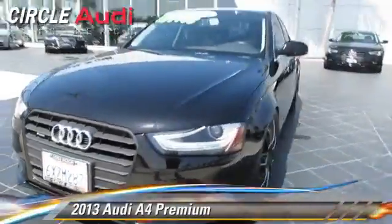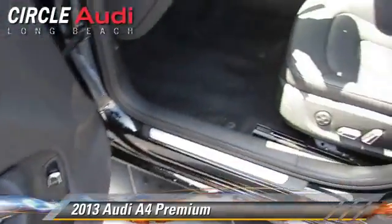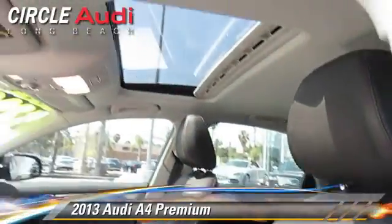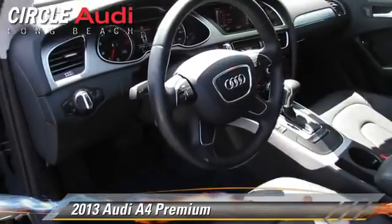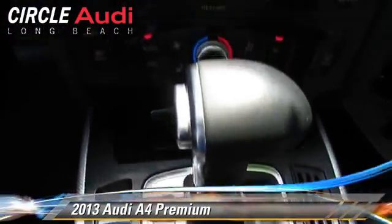Powered by a turbo two-liter four-cylinder engine with an automatic transmission, this vehicle with fewer than 30,000 miles on the odometer is well equipped. This Audi features leather seats, rain sensing wipers, and all-wheel drive.